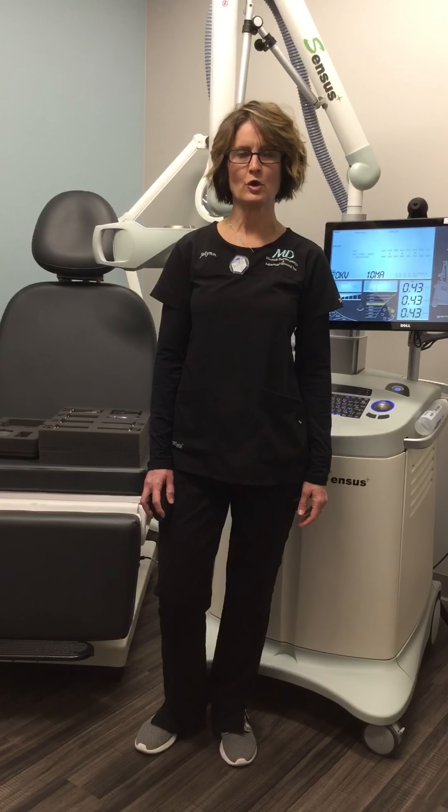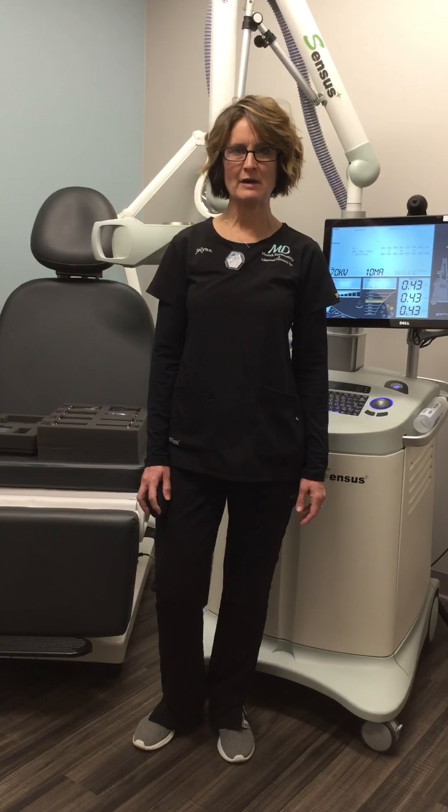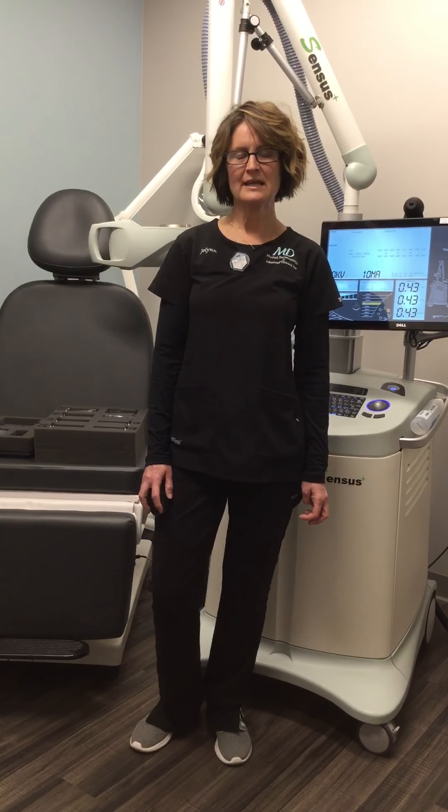With SRT, there's no scarring, there's no pain, there's no downtime. Typical treatments are about 15 minutes total.